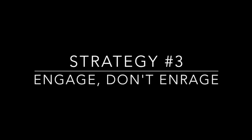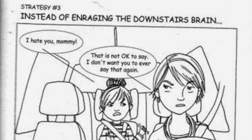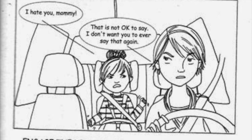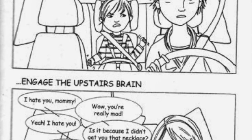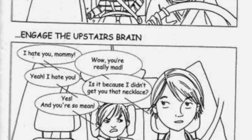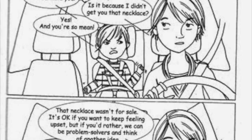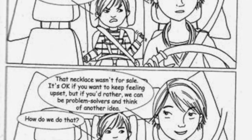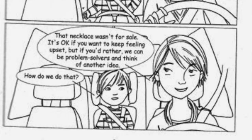Whole brain strategy number three: engage, don't enrage. In high-stress situations, engage your child's upstairs brain rather than triggering the downstairs brain. Don't immediately play the 'because I said so' card. Instead, ask questions, request alternatives, even negotiate. Maybe you can say, 'convince me,' or 'come up with a solution that works for both of us.' We then give the kids a chance to practice problem solving and decision making. We help them consider appropriate behaviors and consequences, and we help them think about what another person feels and wants — all because we found a way to engage the upstairs instead of enraging the downstairs.